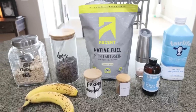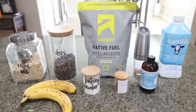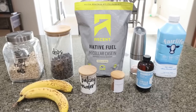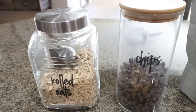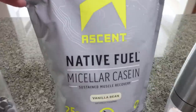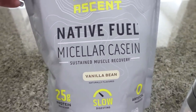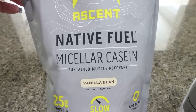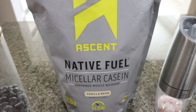For breakfast this week I am making protein baked oatmeal. I've been craving baked oatmeal and I'm so excited for this. You're going to need rolled oats, Lily's chocolate chips or any chocolate chip of your choice, and protein powder. As always, I'm using Ascent — this is my micellar casein in vanilla bean. One of my favorite protein powders ever. This and Clean Simple Eats are my favorites, and I'll link Ascent down below.